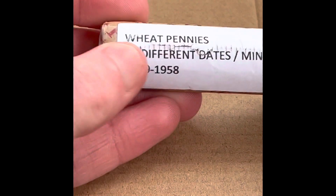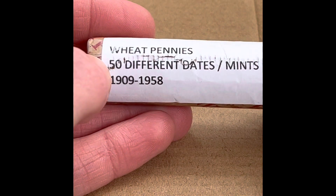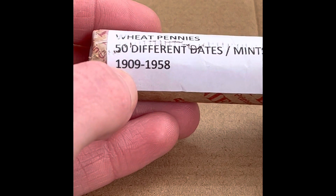Welcome back to another Penny Huntin'. We're going to be opening this roll of pennies — wheat pennies with 50 different years and mints, from 1909 to 1958. Something interesting though: we're going to open the other roll in a different video.